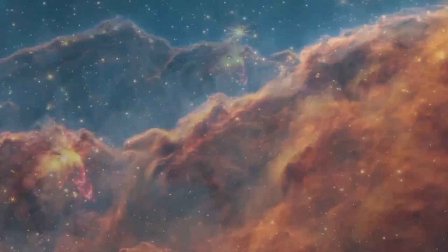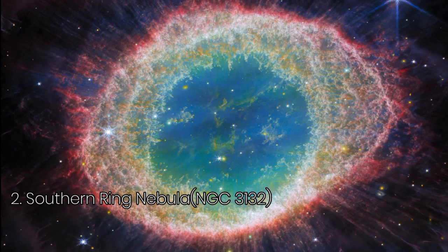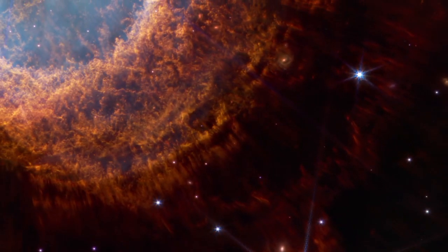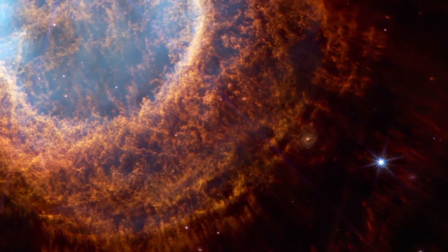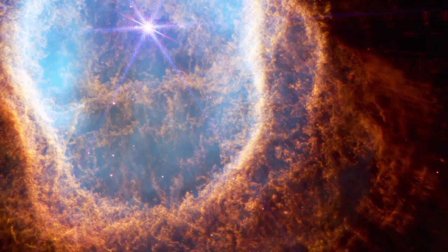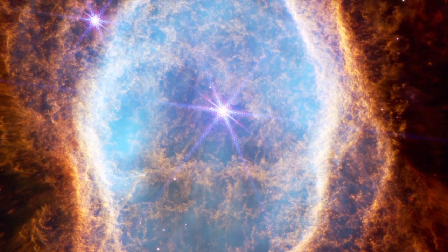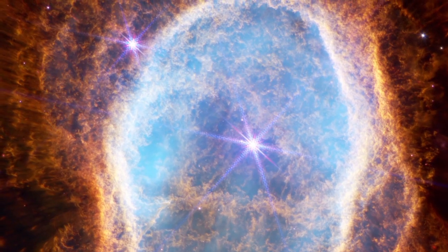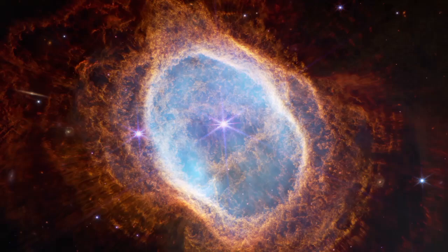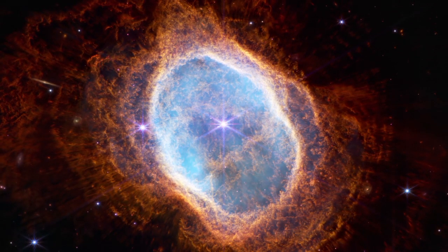The Southern Ring Nebula, also known as NGC 3132, is a cosmic masterpiece located 2,500 light-years away. Captured in stunning detail by NASA's James Webb Space Telescope, this planetary nebula reveals the intricate process of a dying star shedding its outer layers. Two of Webb's instruments, NIRCam and MIRI, give us two distinct perspectives on this nebula. Together, they uncover details previously hidden from astronomers, such as a second star at the nebula's centre cloaked in dust.